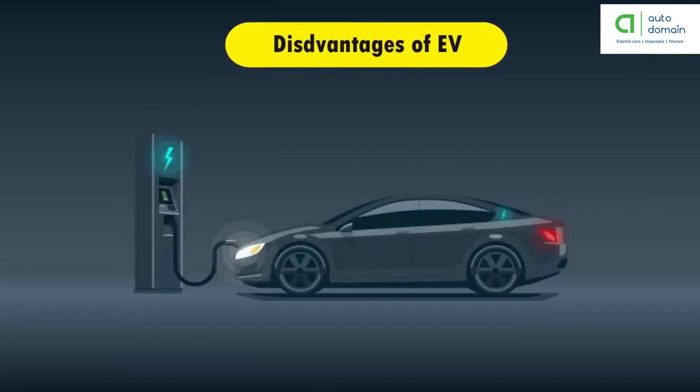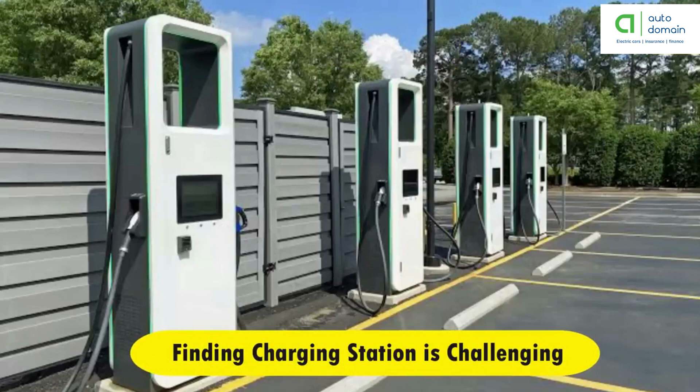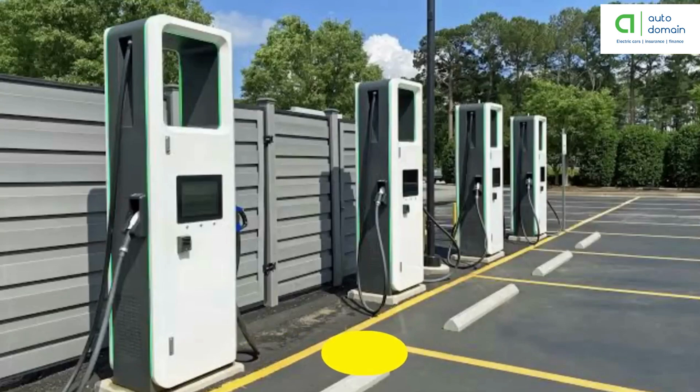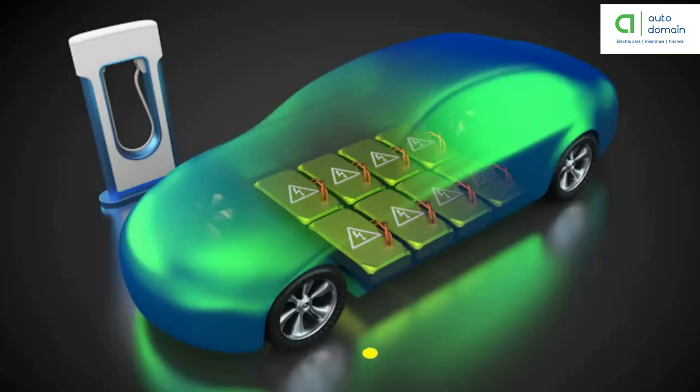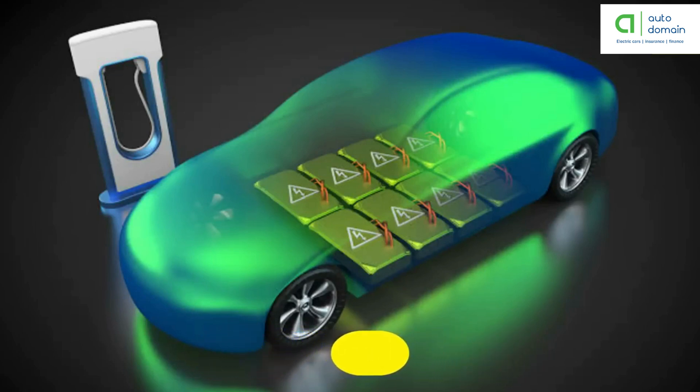The main drawback of an electric car is finding a charging station. Even though you can charge an electric vehicle at home, finding a charging station can be a challenge if you're driving through the countryside or on a long-distance road trip. It takes no more than five minutes to add gas to a fuel tank, while recharging an electric car can take some time — especially if the battery is completely depleted, it can take up to 15 to 20 hours to get a full charge using a normal outlet.